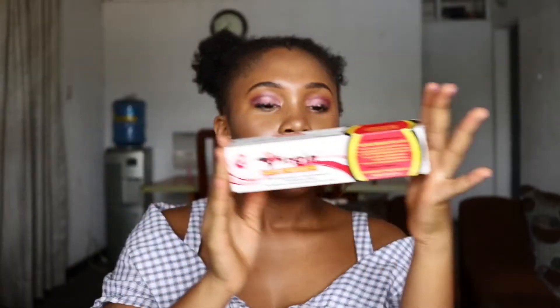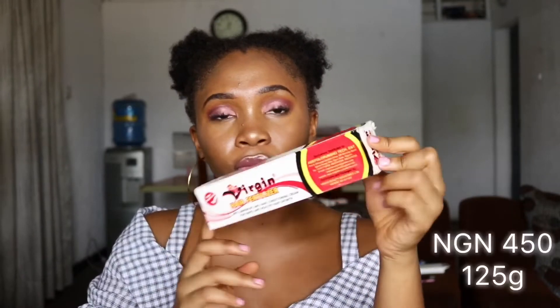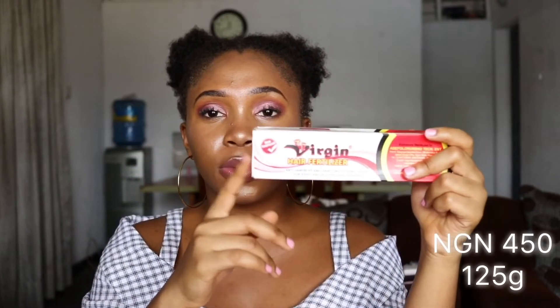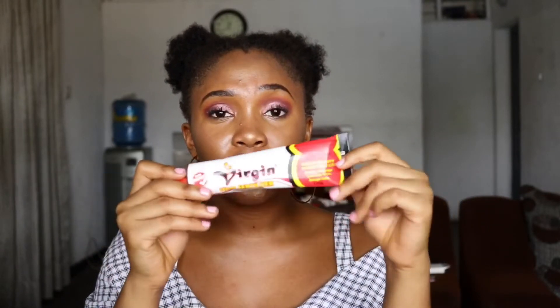Next product is going to be the Virgin Hair Fertilizer. This product is made in Nigeria and I'm partly Nigerian, so I'm really excited to try it out. I knew this product since I was a child but never tried it. I bought it for 450 naira only. It's meant to make your hair grow. The only problem is that it contains petroleum jelly, and it has some vague ingredients - it just says 'herbal extract' without specifying what. I'm going to try it out for one month and show you if it works.